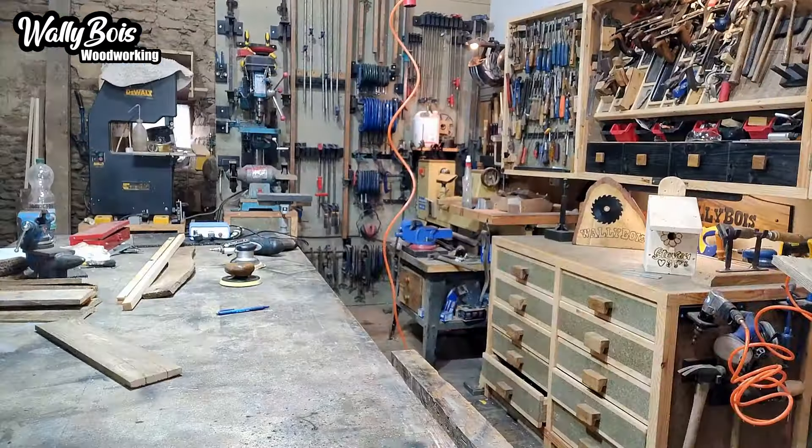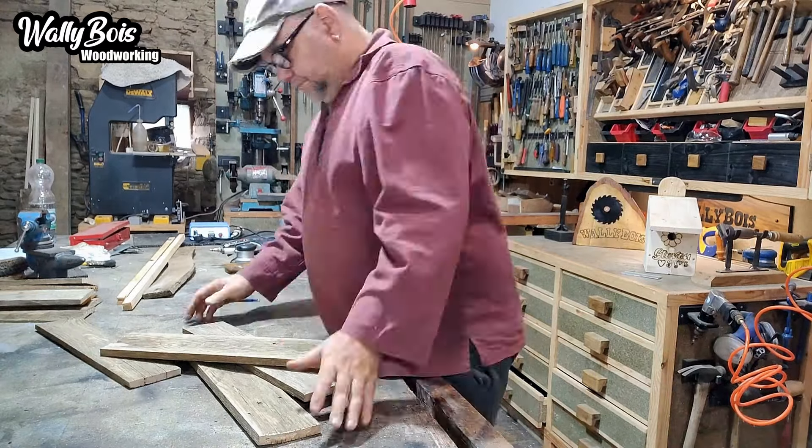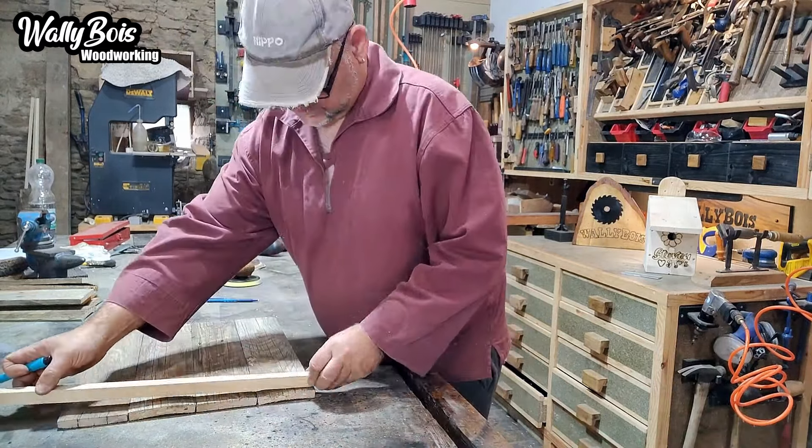I wonder what we're making today. A bit of old pallet wood, yeah. Mind the nails, yeah. Good, I pulled them all out.